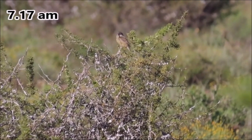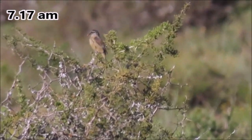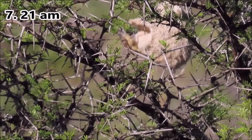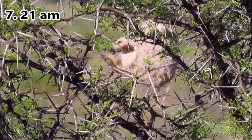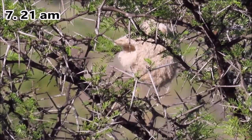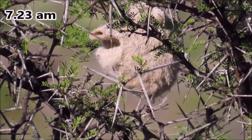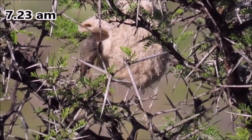An adult arrives with an insect for the chicks in the nest, entering with the insect. Then the mate arrives and the other one leaves.